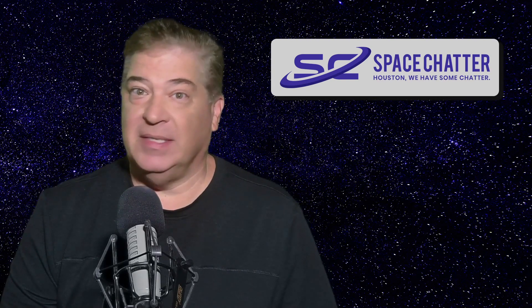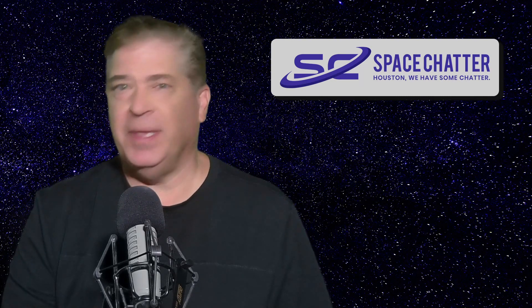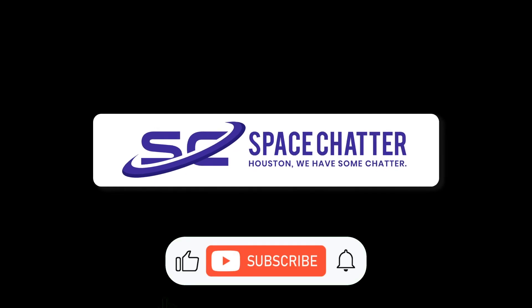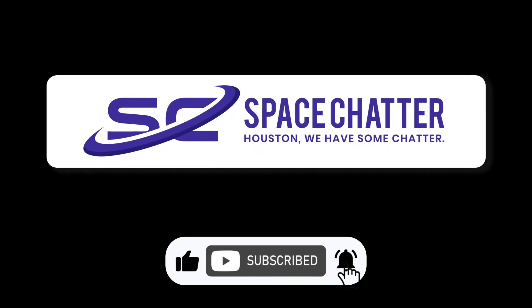You can check out more info on this and other cool space news and updates by clicking the link in the description below. Please give us your comments, like and subscribe to our YouTube channel, and also head over to spacechatter.com.